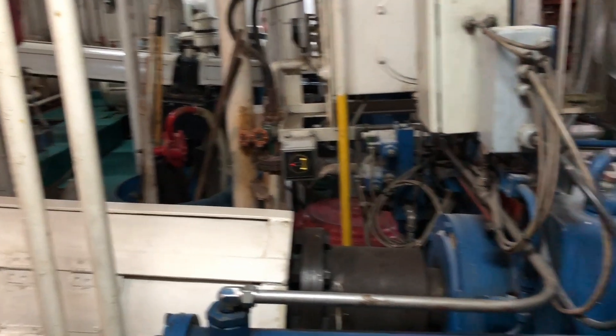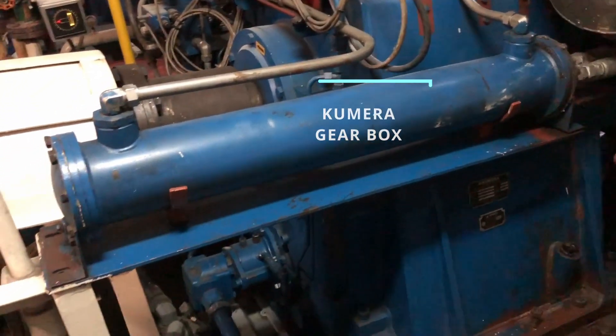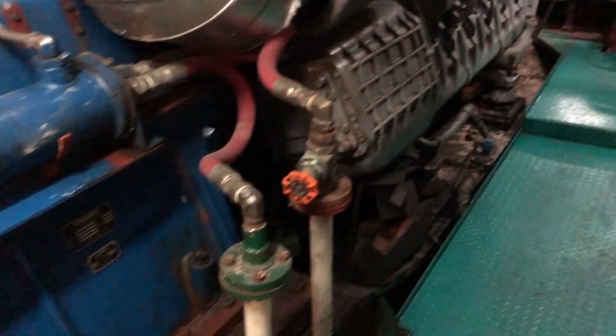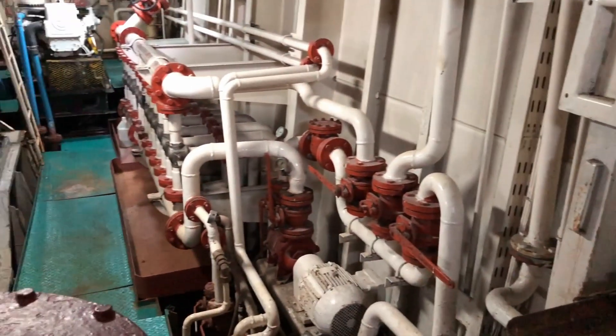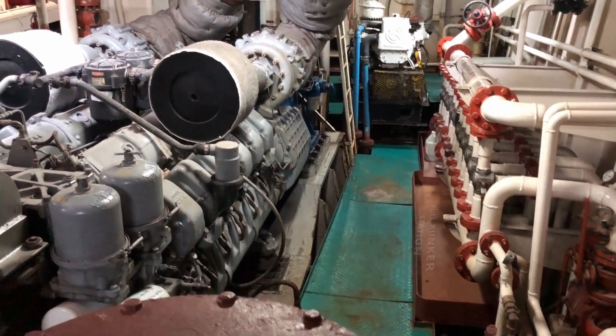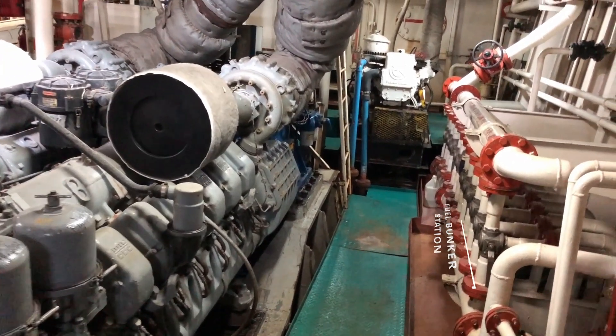Here we have our Kumira gearbox, starboard setup. And on this side is our bunker station, so when we need to receive fuel or transfer fuel, all of that would happen right here.